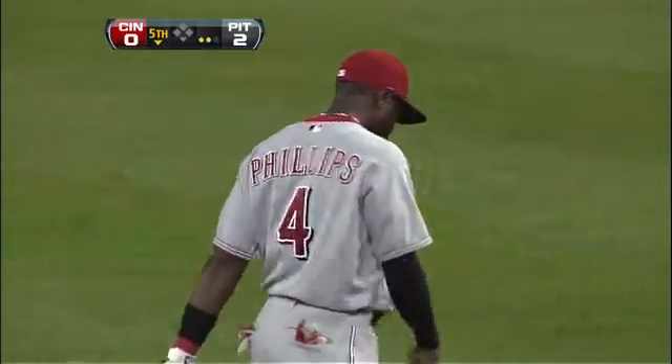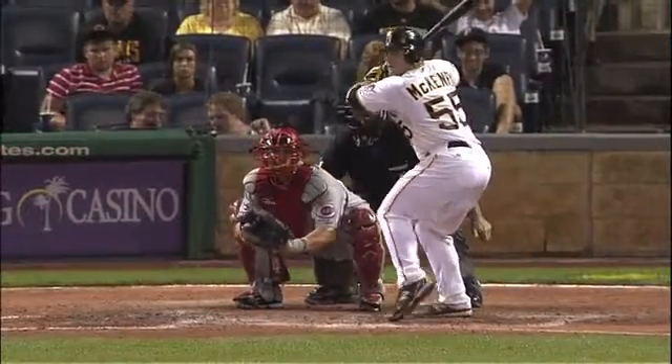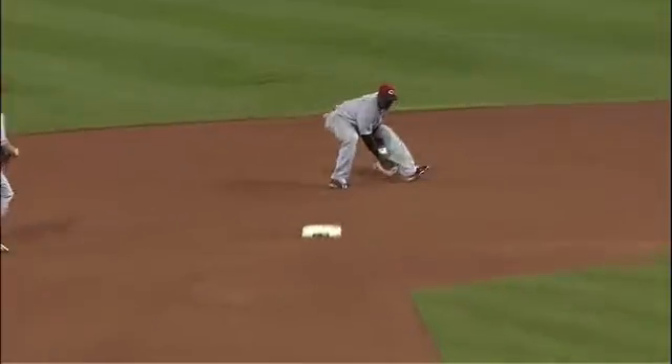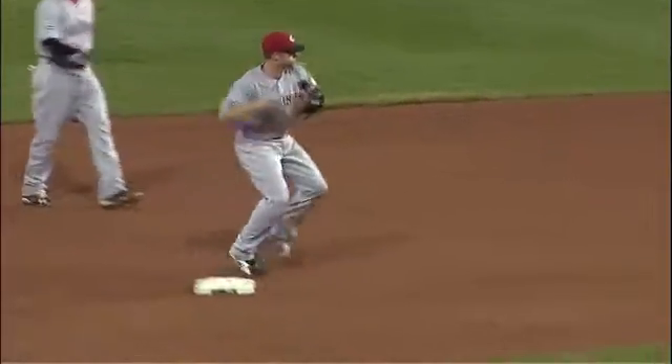Brandon Phillips gets this ball off the end of the bat. Watch the flip right here — he gets it, Cozart gets it, turns it nice. Four six — double play.